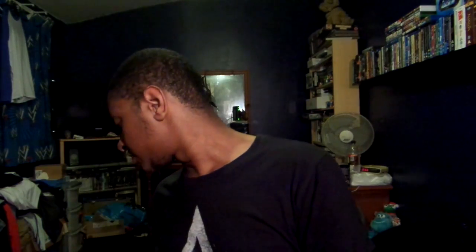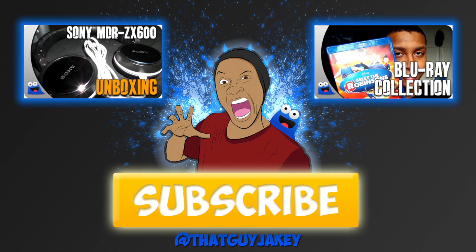That was just my tiny Blu-ray collection update. I hope you guys enjoyed this video — please like, comment, and subscribe for more movie and Blu-ray related videos. I'll catch you guys in my next video. Peace.